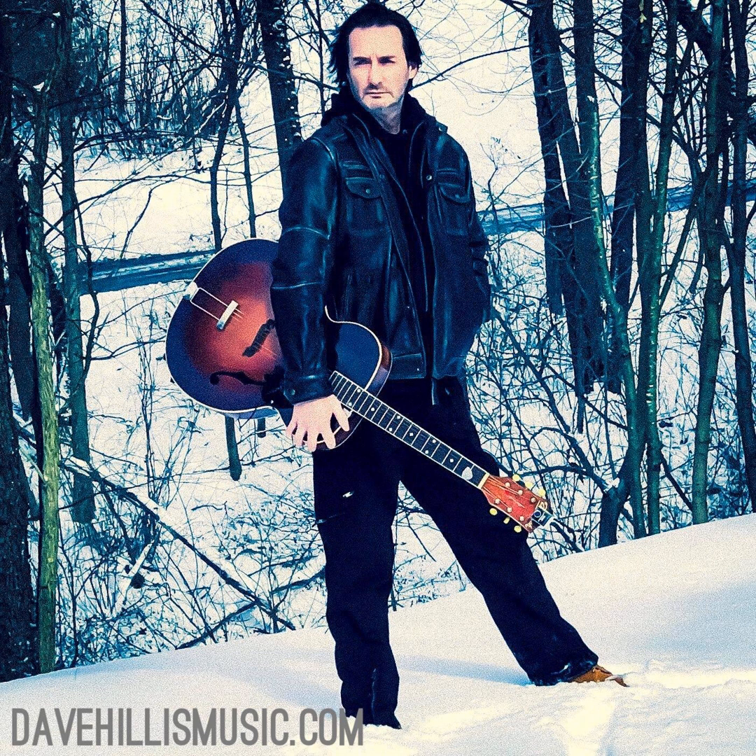Dave, are you ready to rock? I'm ready. Glad to have you here, man. Tell us a little bit more about who you are and how you got started in recording. You've got a pretty great story about playing music and being part of the beginning of the grunge scene.